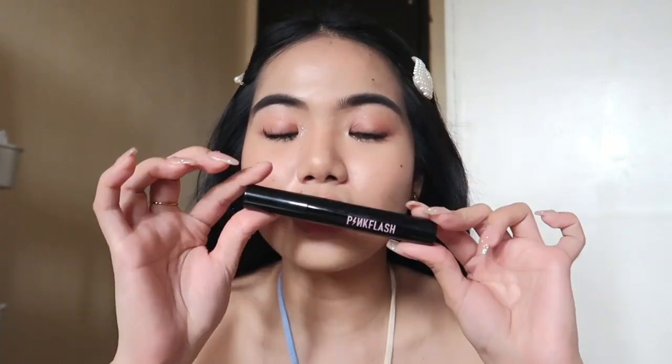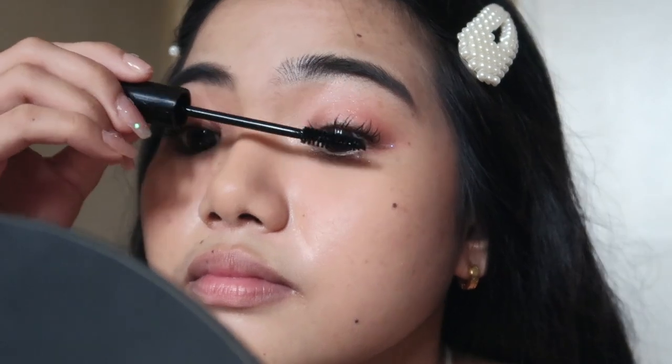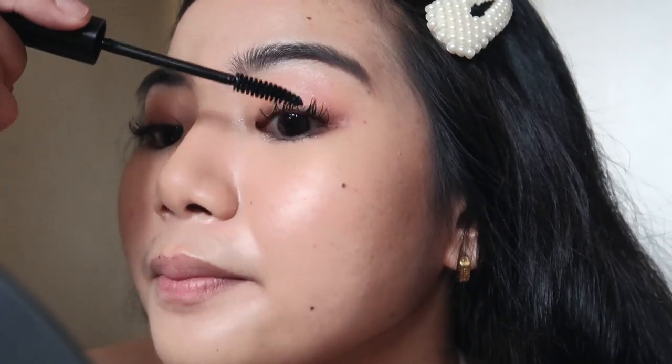Eye makeup done — super simple! Lastly for the eyes, I'm using the Pink Flash All Day Wink Mascara in black for a natural look. I have false lashes on but they're uneven, so I'm using the mascara to even them out. The brush is curved to fit the eye shape perfectly. It really gives you longer, more voluminous lashes with a micro-curl effect — now they're even!